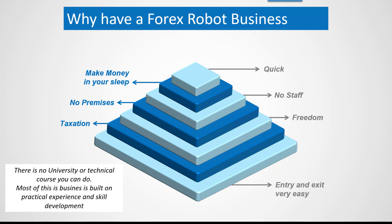First, let's have a look at why you would want a Forex robot business. Firstly, it is the quickest business to establish. As we go through the slides you'll see what needs to be done and you can establish the business very quickly. People like Forex robots because you make money in your sleep — they are working flat out all the time, doing all the work for you. You have no staff, no premises, no leases or equipment to worry about, and you have total freedom because you decide what you want to do with your time. There are certain tax advantages to having a Forex trading business, and also the entries and exits are very easy.